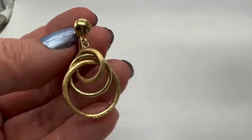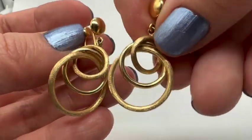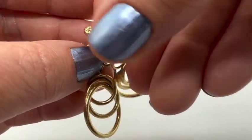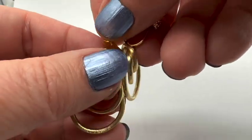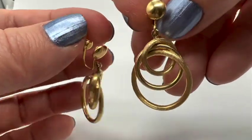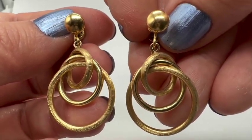I almost put these back too. I picked them up and thought they looked like real gold to me, and then I was like, no, I don't know, maybe not — and I almost put them down. Luckily I didn't, because I couldn't tell they were 14 karat gold until I got them home. So this was just another very lucky find. These have some nice weight to them too, and I think they're just gorgeous. I love these.